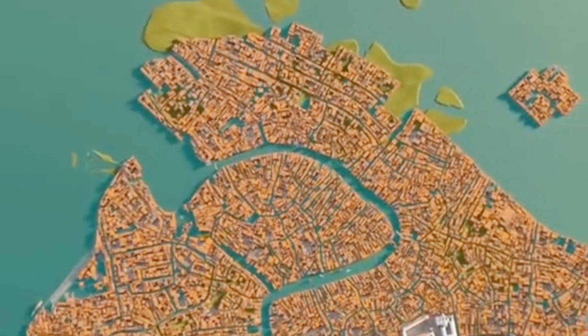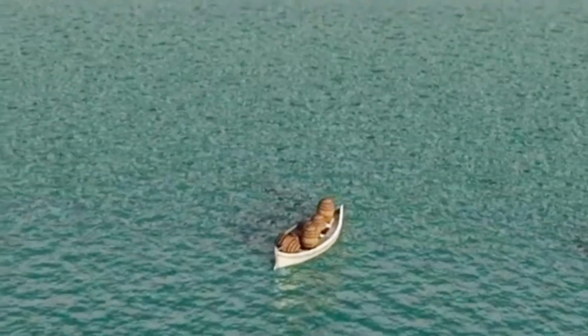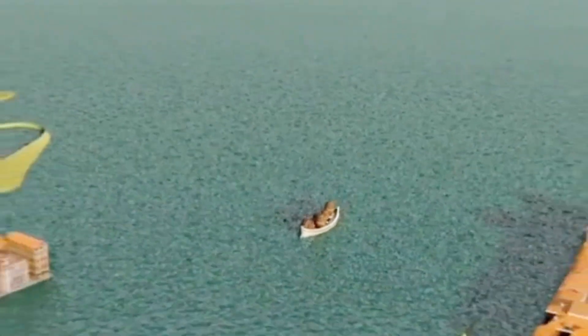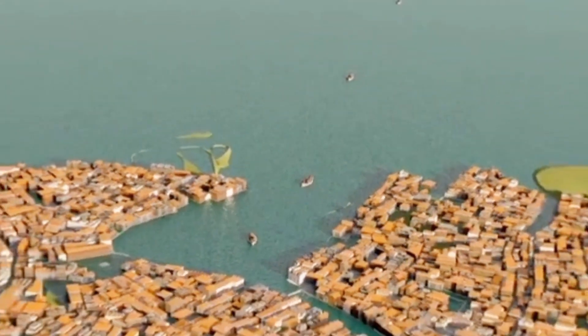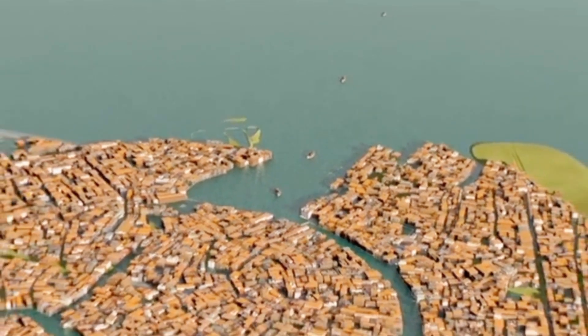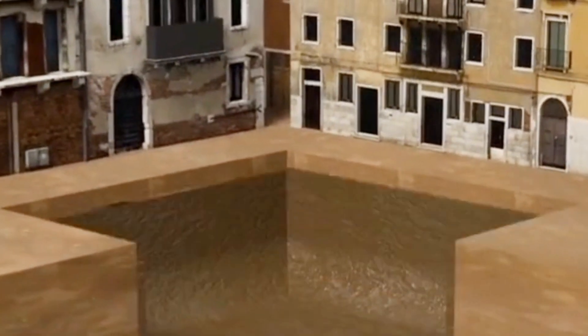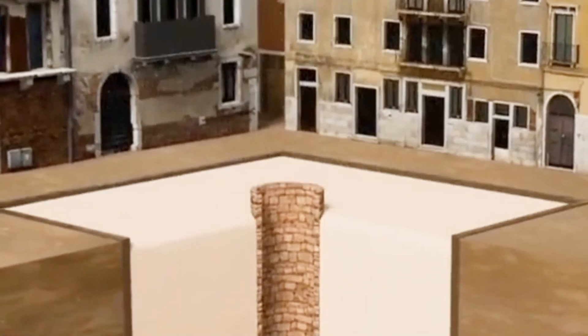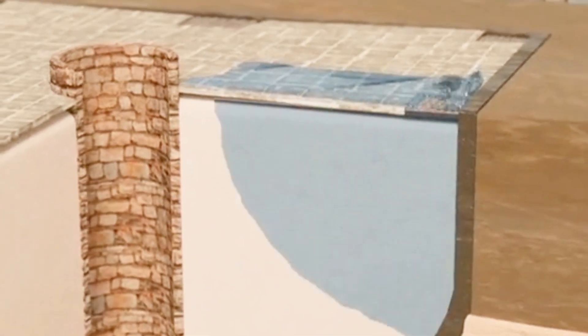Surrounded by seawater with no freshwater source, the Venetians initially transported drinking water from the mainland by boat. As the population grew, this supply became insufficient. They started excavating empty spaces, waterproofing them and filling them with sand and stones, leaving a wellhead to store rainwater.